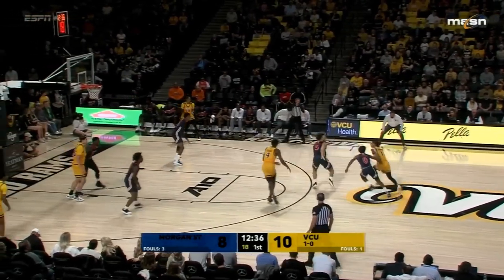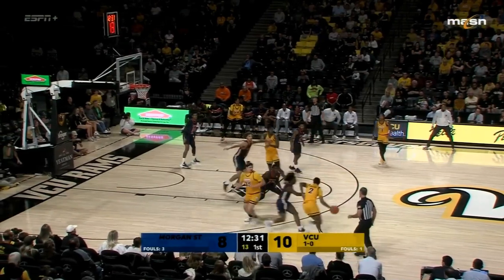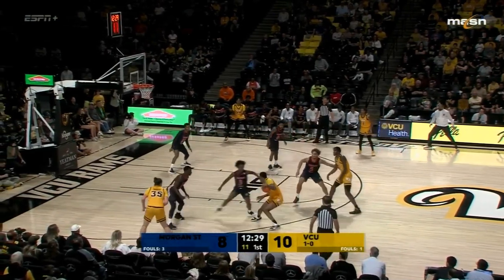If I had a dollar for every good player who's come out of Baltimore I wouldn't be sitting here tonight — I'd be on my island somewhere. That's one of those hotbeds that is not talked about a lot, partly because D.C. is such a hot market right nearby.